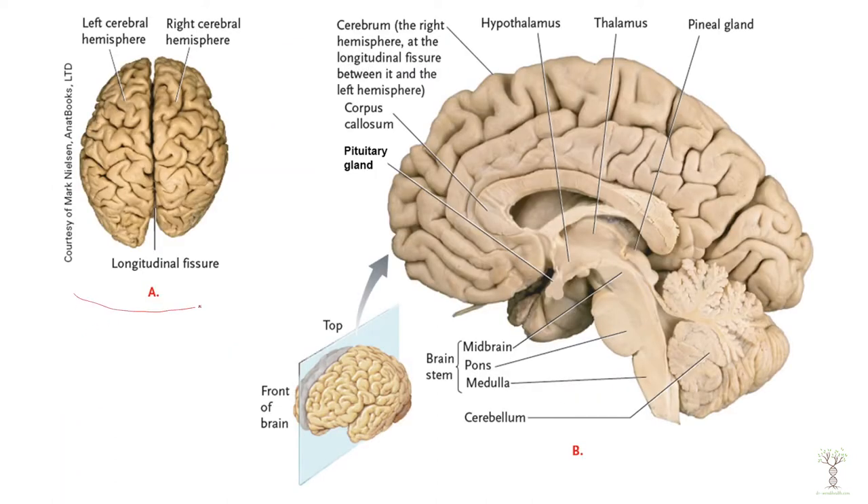In this diagram we can see the left side and the right side — we are looking at a superior view, a top-down view. You can see that we have a longitudinal fissure that breaks our brain up into the left side and the right side.